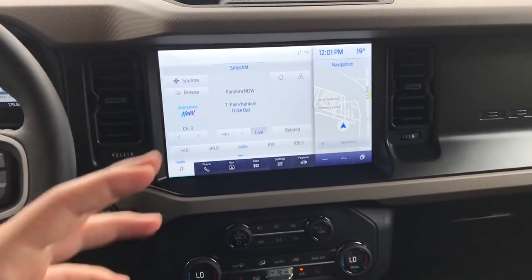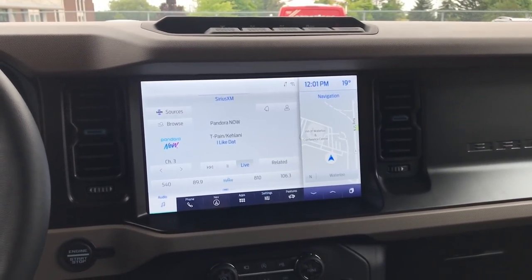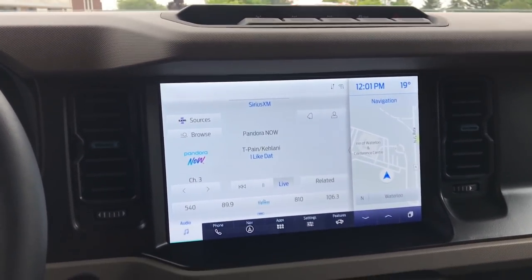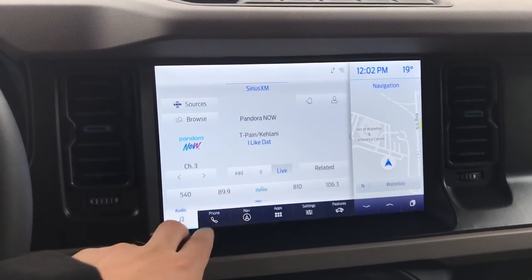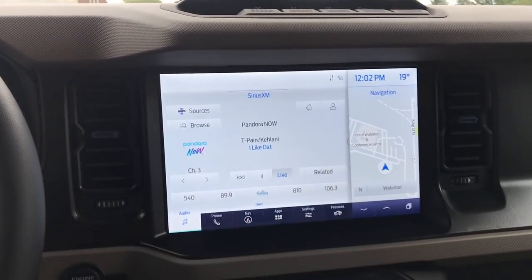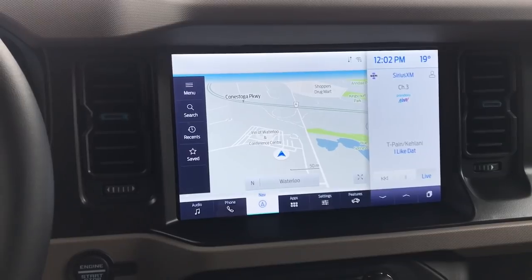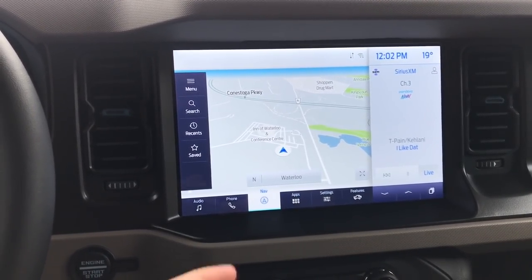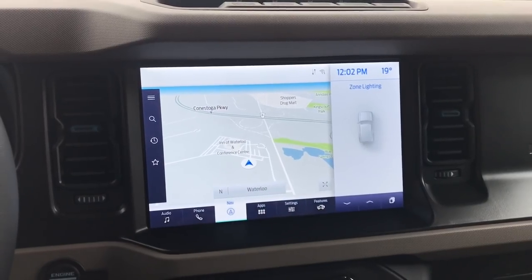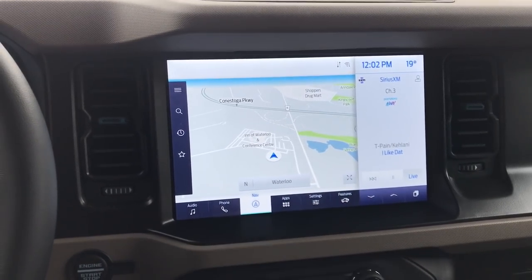This is the 12-inch SYNC 4 display screen for the Bronco. I love SYNC 4 — it's very intuitive, very useful, and it just works very well. All your hotkey controls — phone, nav, app settings — are down below. The nice thing is you have two screen options, and you can push this little button to swap them over. So if you want your nav on one side and audio on the other, you can do that. You can also have zone lighting, off-road status, fuel economy, tripometers, and phone displayed here.